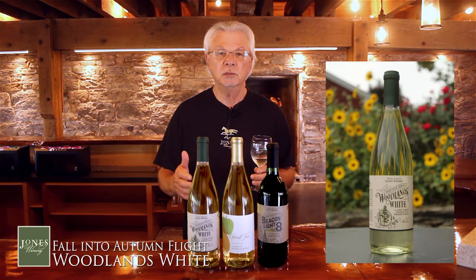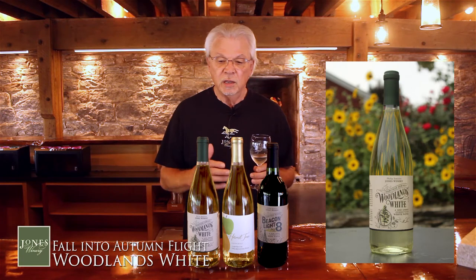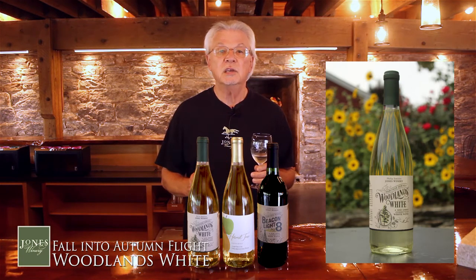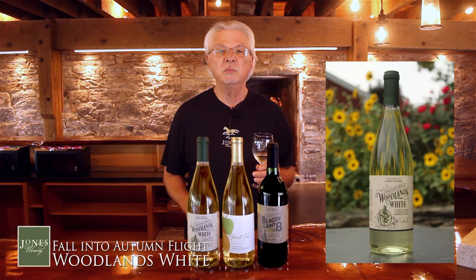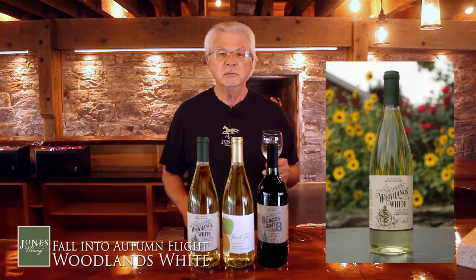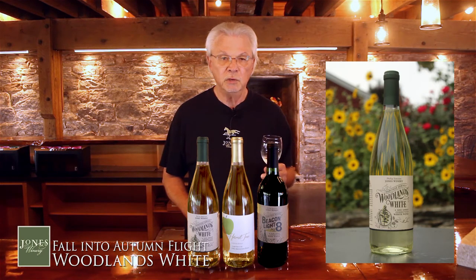Many people find it tastes similar to a Riesling that has a bit of sweetness, and I agree with that. So think of a nice spicy fried chicken sandwich — this Woodlands White would be a really great accompaniment for that. But enjoy the wine, take your time with the flight, and we'll be ready for the next one when you are.